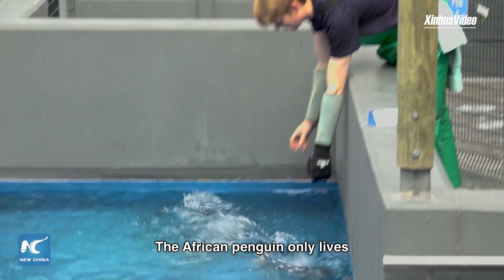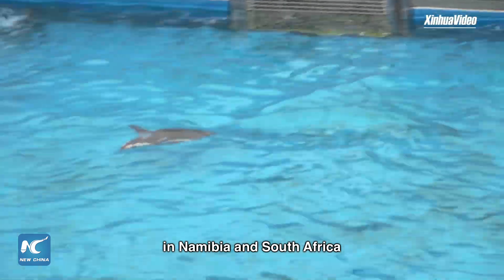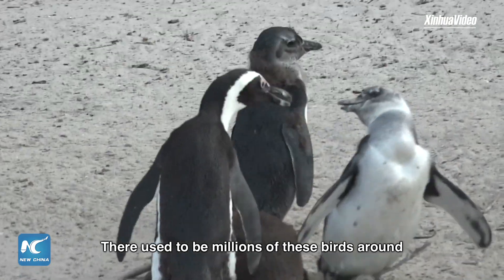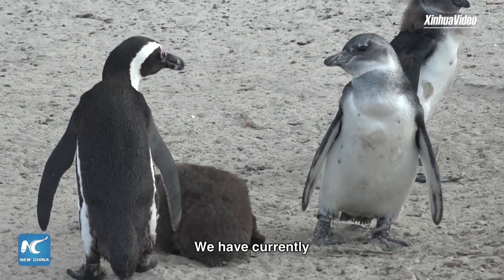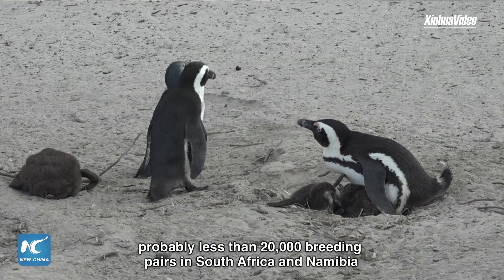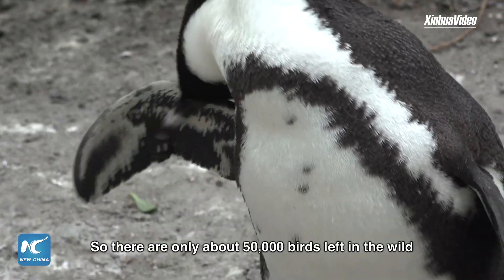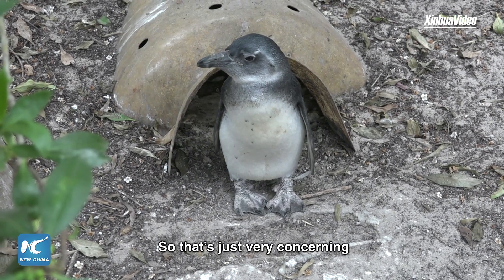The African penguin only lives in Namibia and South Africa and it's listed as endangered by the IUCN. There used to be millions of these birds around. We currently have probably less than 20,000 breeding pairs in South Africa and Namibia, so there's only about 50,000 birds left in the wild. That is very concerning.